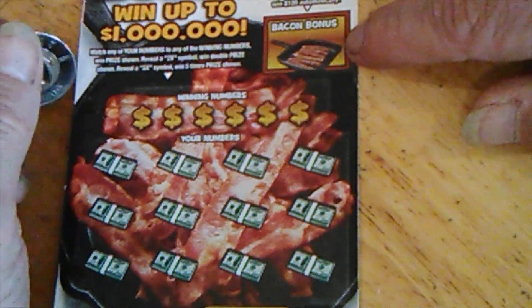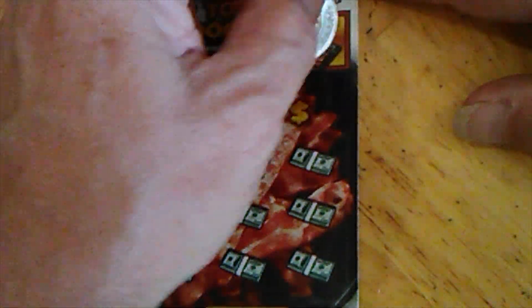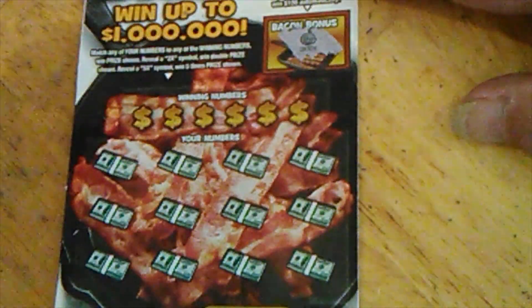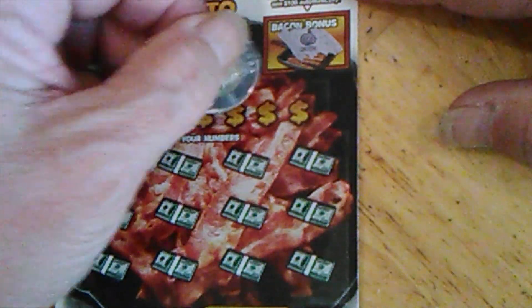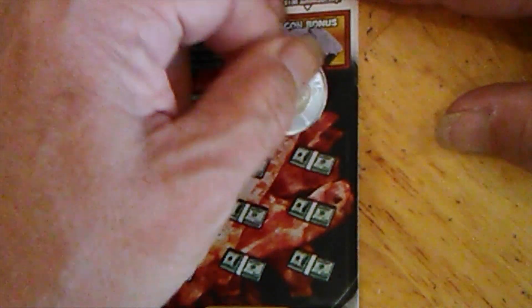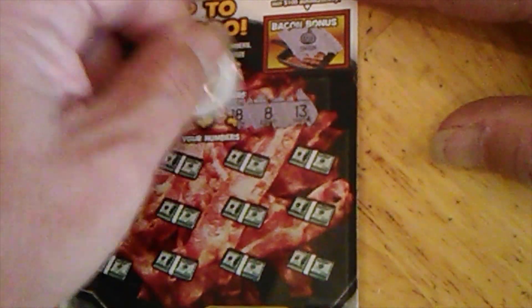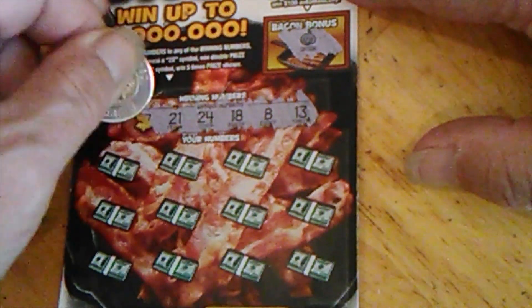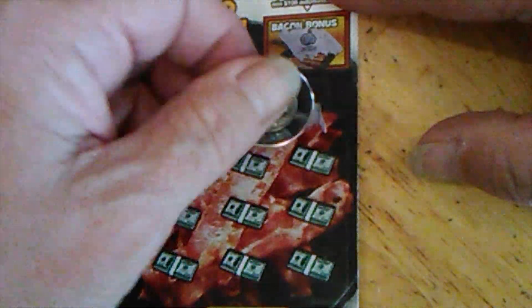Getting ready and looking at this bonus, hopefully it says bacon. Nope, it's an onion. Why don't you go ahead and hit that subscribe button — doesn't cost you a thing, helps out the channel. We're looking for 13, 8, 18, 24, 21, or 17. Or a 2x or 5x.